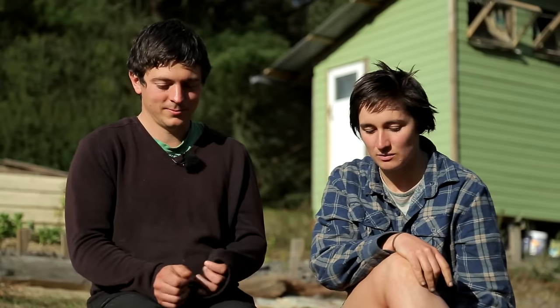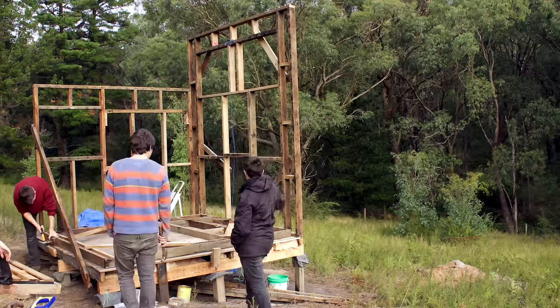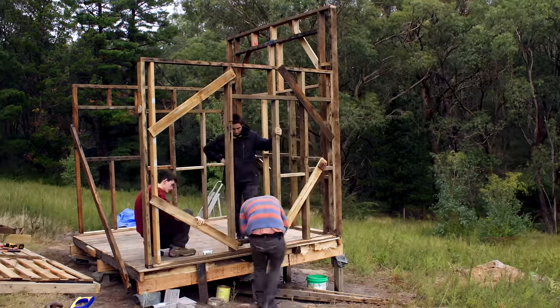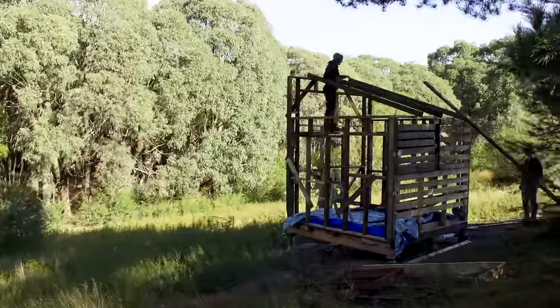We decided to try and build our home with just hand tools. We didn't manage to in the end — there were a couple of things that were too difficult for us to do with the tools and the skills that we had. So we ended up having to use a power drill and an impact driver.